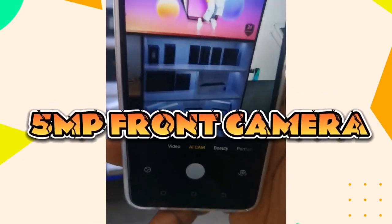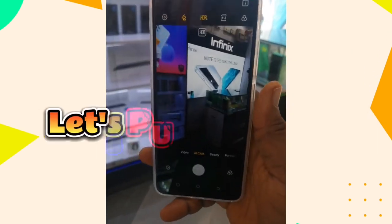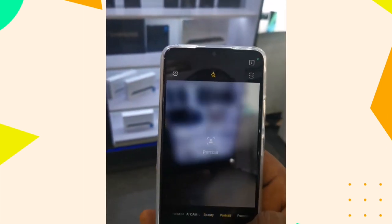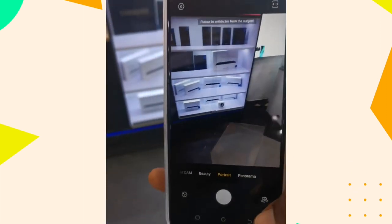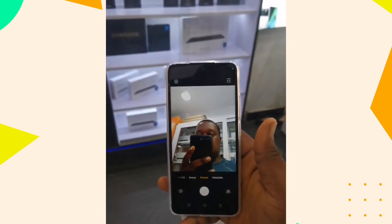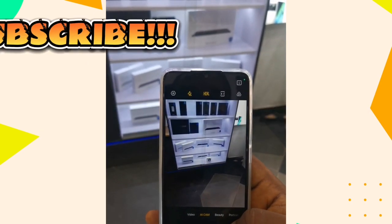This phone comes with a 5-megapixel selfie camera and a 2-megapixel rear camera. Let's put the cameras to the test — here is the back camera, and as you can see it is very clear. Now testing the front selfie camera, which is 5 megapixels — as you can see, the camera looks good for such a low-budget phone.